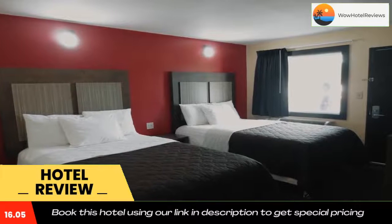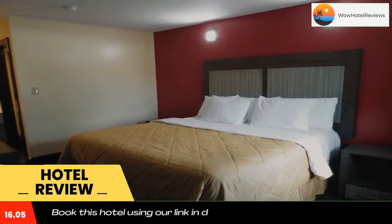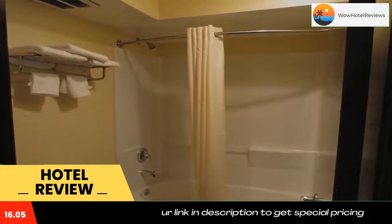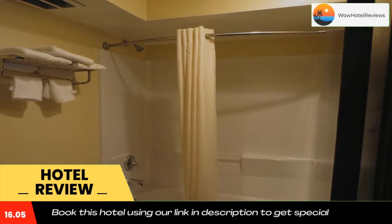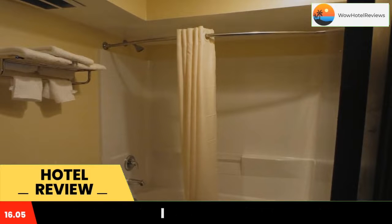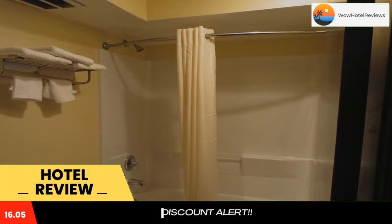Cable TV is provided in each room at Brick Motor Inn, which also provides an in-room microwave and refrigerator for its guests. A desk and a private bathroom are included as well. A 24-hour front desk welcomes guests, and Wi-Fi access is provided free of charge. Guests can also purchase refreshments from the on-site vending machine.